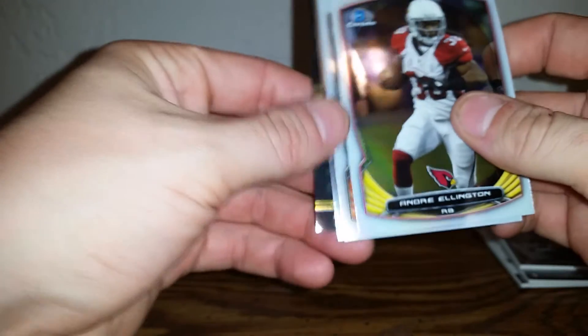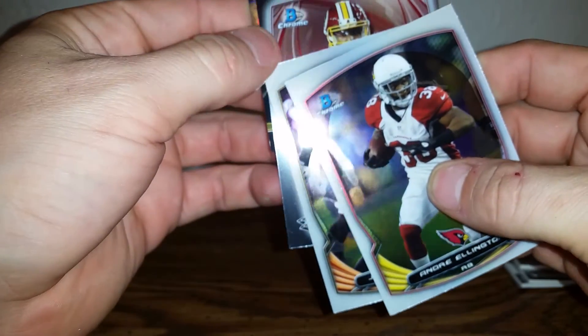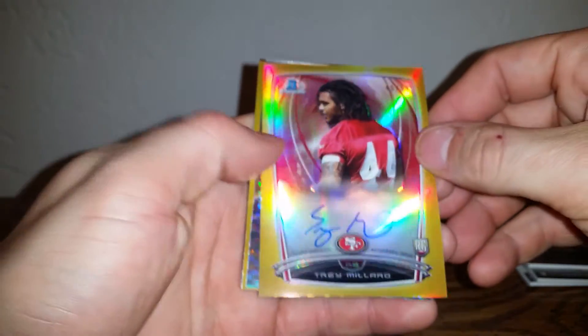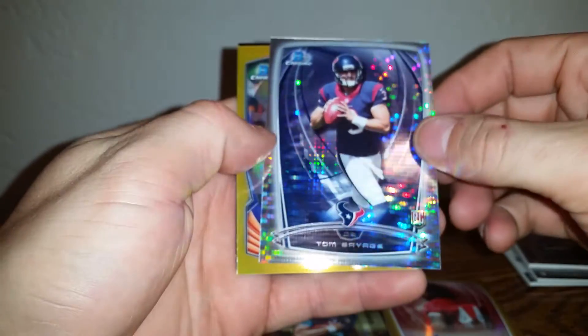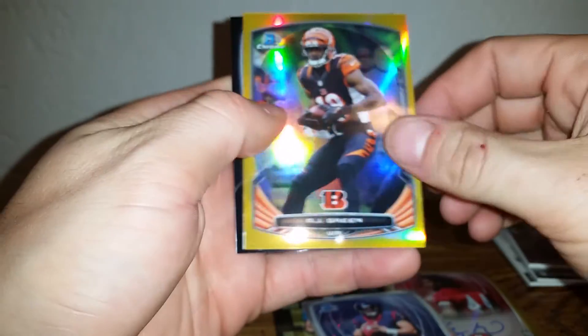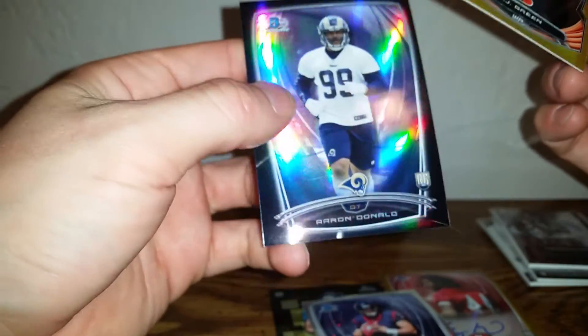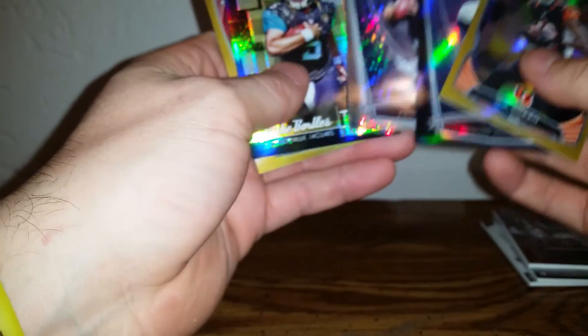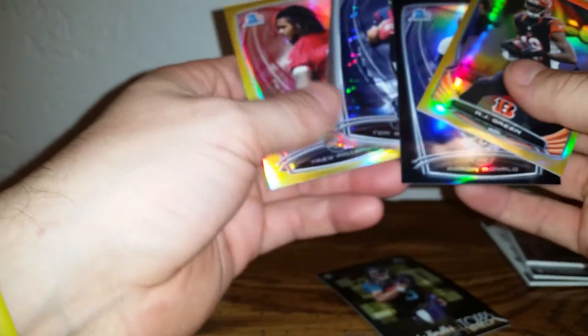Now let's see what this bad boy is — Blake Bortles top shelf. It's a cool looking card, so Blake Bortles top shelf. So to recap: Trey Millard out of 50, Tom Savage out of 271, AJ Green out of 50, and an Aaron Donald out of 299. Not bad — with Bowman Chrome it's very hit or miss, so you're just going for the color. AJ Green out of 50 and four numbered cards — you can't go wrong with that out of Bowman. Thanks for watching guys, check you later!